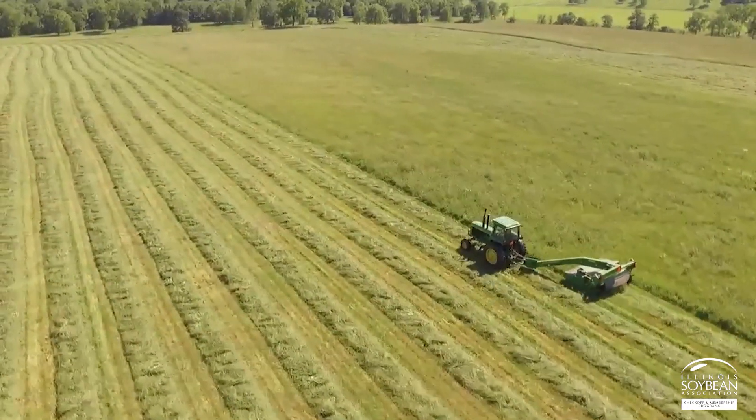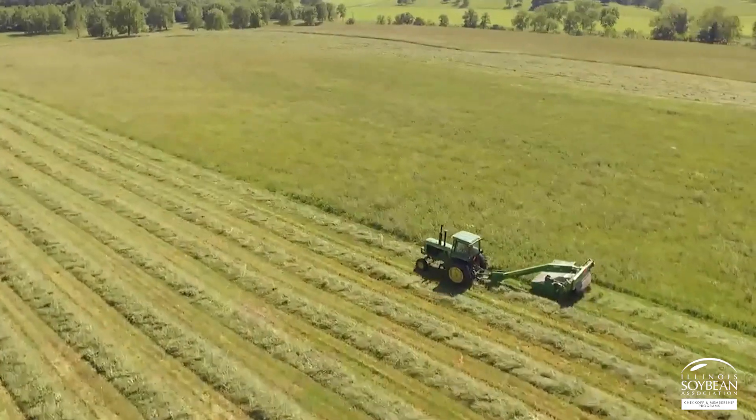It starts from breeding — leveraging data to help determine what are the best hybrids for optimal yield production — all the way to logistics and making sure that we are using the most optimized route to get the seed to the farmer.